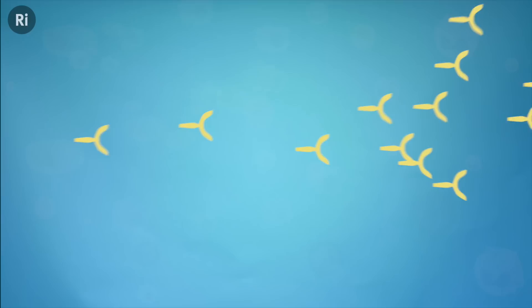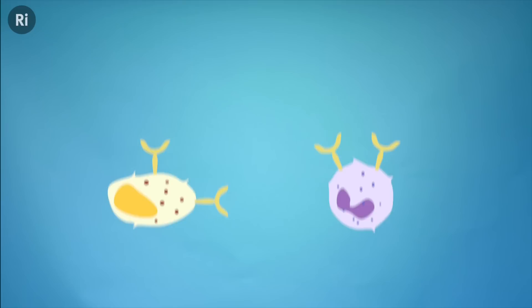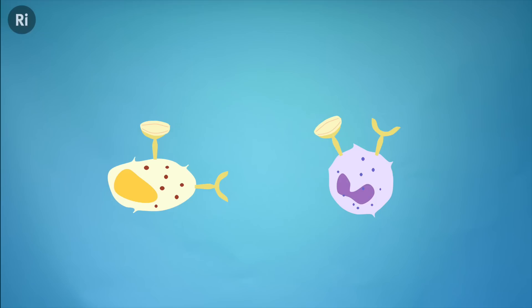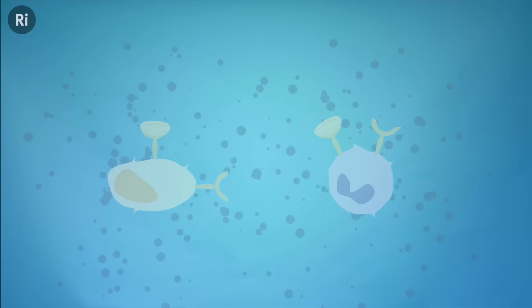The T cell in turn passes the information on to even more immune cells. The most important among these is the B cell. Upon hearing about an invader, the B cell starts producing large amounts of antibodies called immunoglobulin E. The antibodies swim around in the blood and attach themselves to yet more immune cells called mast cells and basophils. When the allergen next enters your body, the antibodies help it stick onto these cells. When this happens, the mast cells and basophils undergo a process called degranulation, where they release large amounts of chemical compounds.